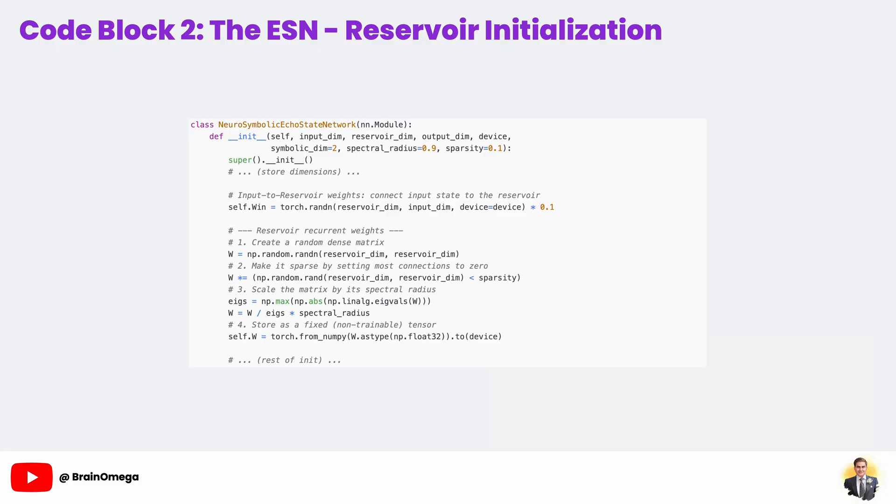Now for the magic — spectral radius scaling. This is a crucial mathematical step to ensure the reservoir has the echo state property. We calculate the eigenvalues of our matrix W and find the one with the largest absolute value; this is the spectral radius. We then scale our entire W matrix by this value to ensure the reservoir is stable — preventing the echoes from either dying out to zero instantly or exploding into infinity. We scale it by a factor of 0.9 to keep it just on the edge of stability. Finally, we convert our NumPy matrix W into a PyTorch tensor. Notice carefully that we are not wrapping it in nn.parameter — this is how we tell PyTorch that these weights are fixed and should not be updated during training.